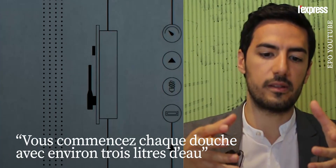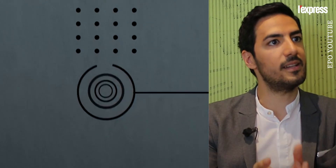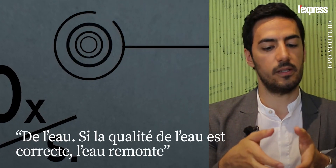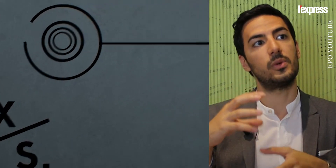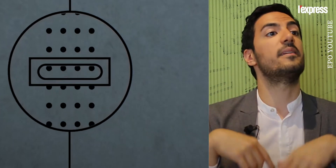You start each shower with around three liters of water. When water comes out of the shower head, it's been gathered in the drain. Inside the drain we have our sensors that measure the water quality. If the water quality is okay, we pump that water back up through a purification system with filters and UV, stabilize the temperature, monitor the quality again, and then back to the user.